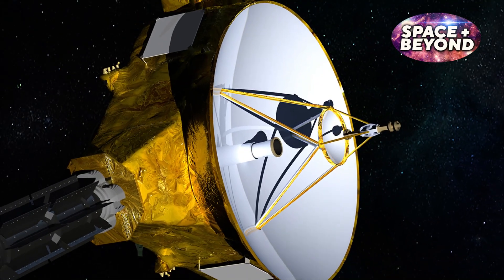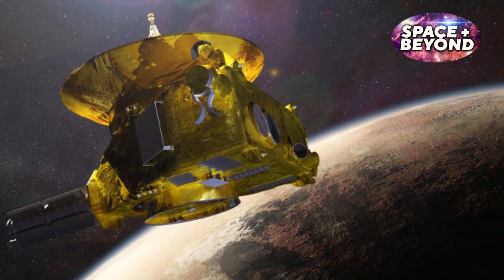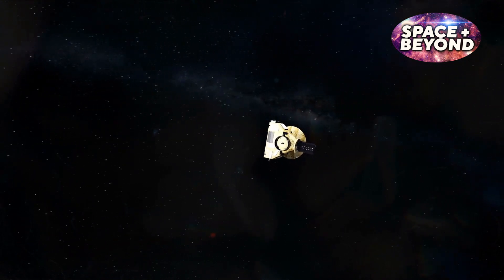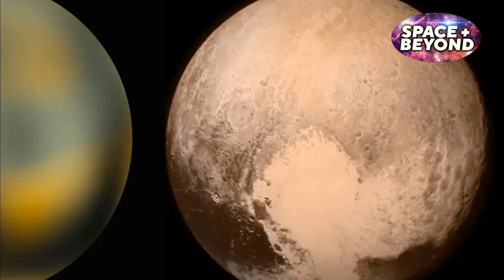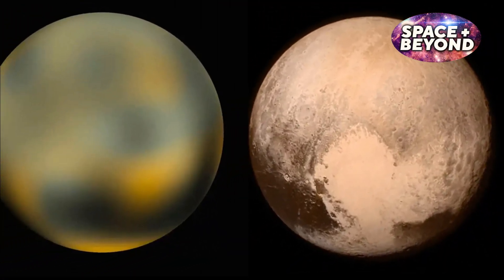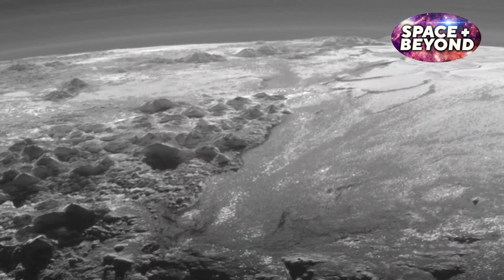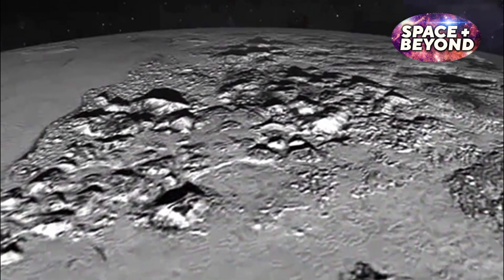The New Horizons probe was a space mission launched by NASA in 2006, with the primary objective to explore the dwarf planet Pluto and its moon Charon. After a nine-year journey over 3 billion miles, the probe reached Pluto in 2015, providing humanity with our first close-up views of this distant world. The data collected from this flyby revealed a diverse landscape, including vast planes filled with nitrogen ice and evidence of ancient oceans beneath the icy surface.